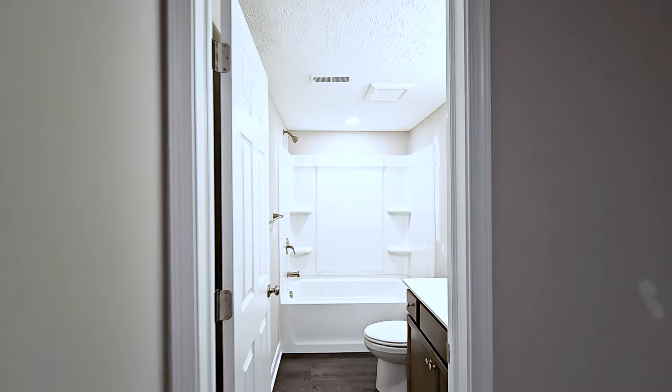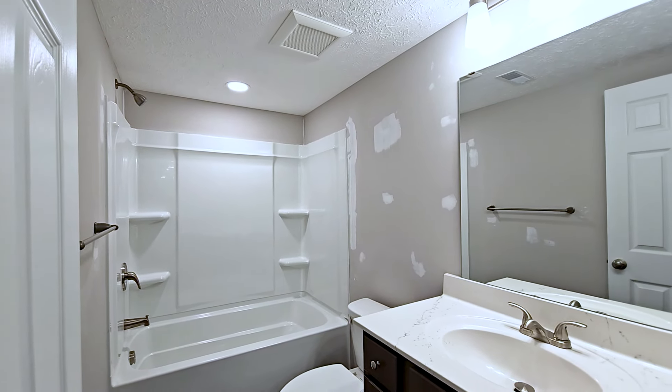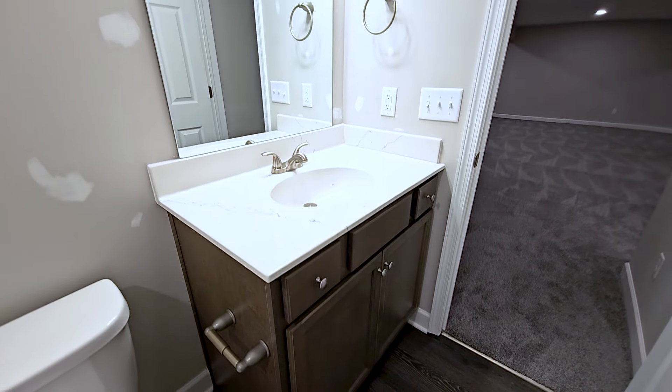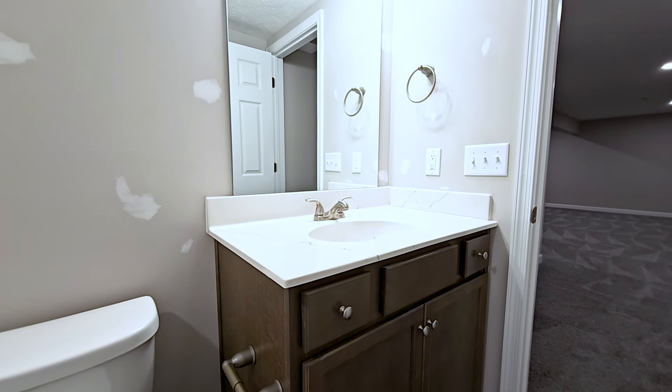This homeowner elected to make this basement extremely functional by adding a full bathroom. The bathroom shows luxury vinyl flooring and an included tub shower surround, and a 36 inch vanity.